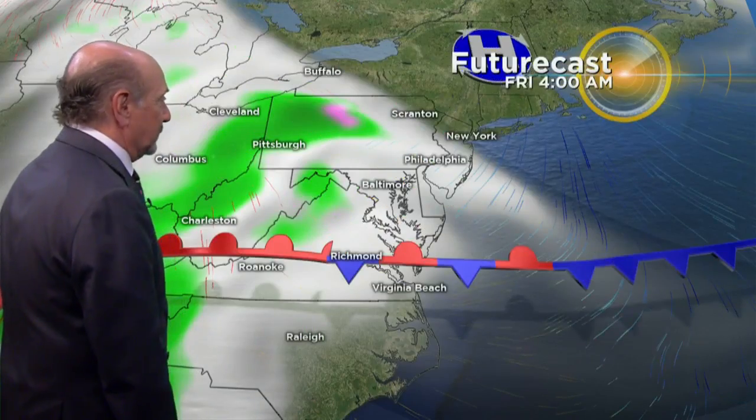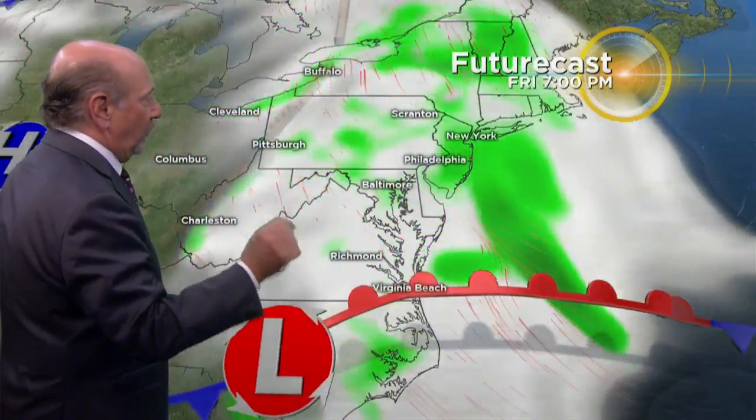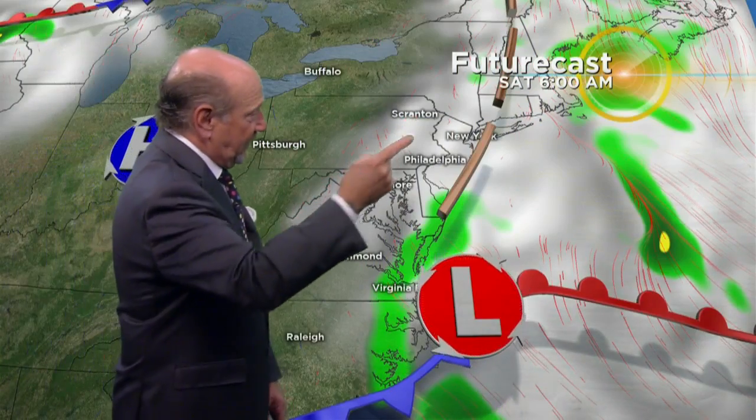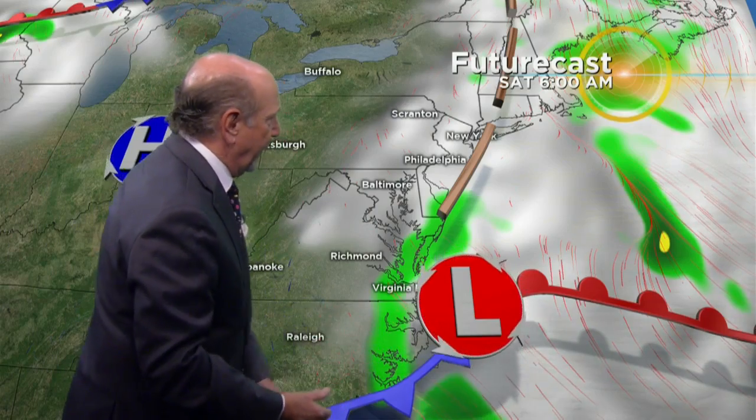We'll take a closer look at how this is going to square away. By tomorrow morning, rain's gone and clouds are starting to break up. This is 6 a.m. right here. You may wake up to some clouds, but again, they're going to clear out.